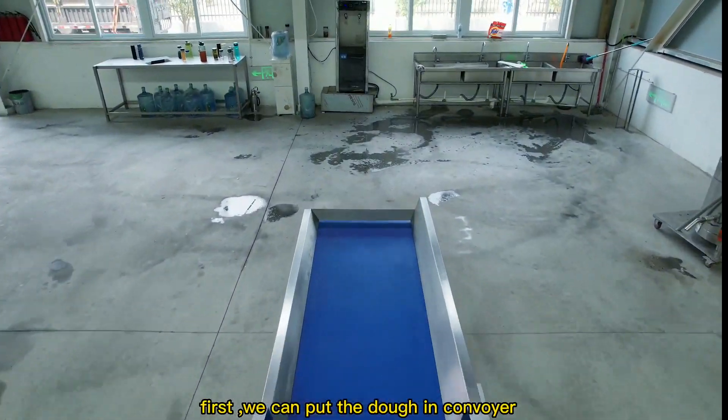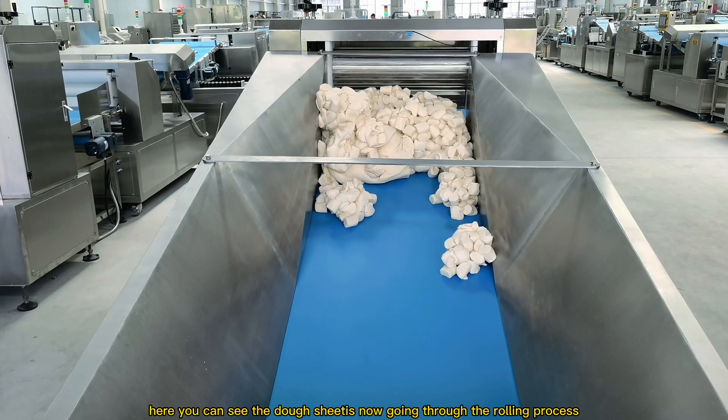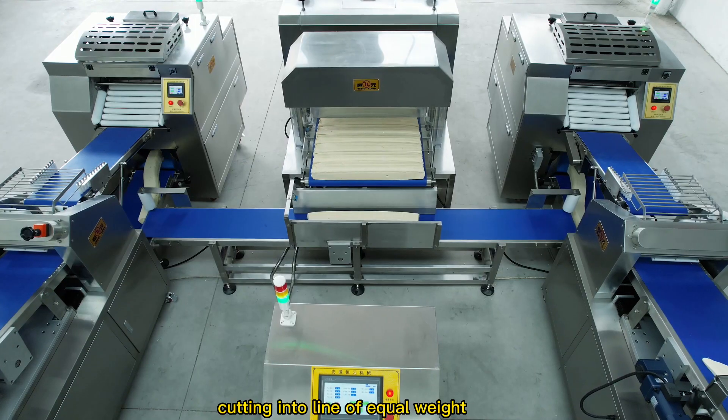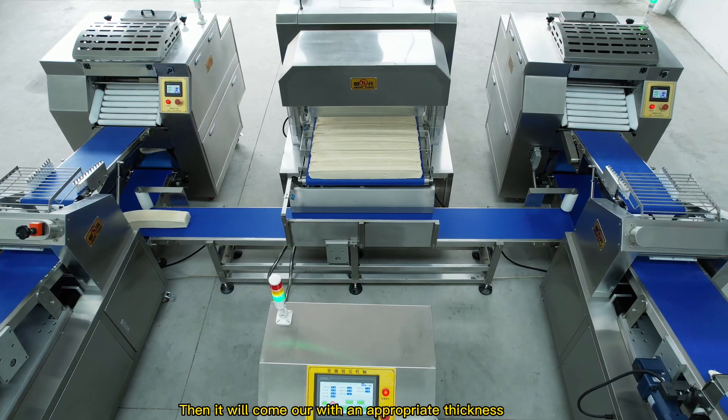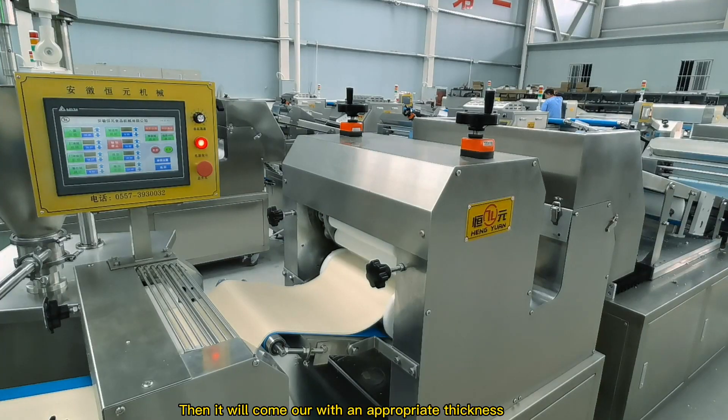First, we can put the dough in the conveyor. Here you can see the dough sheet is now going through the rolling process. Cutting into lines of equal weight, the dough will be pressed twice. Then it will come out with an appropriate thickness.